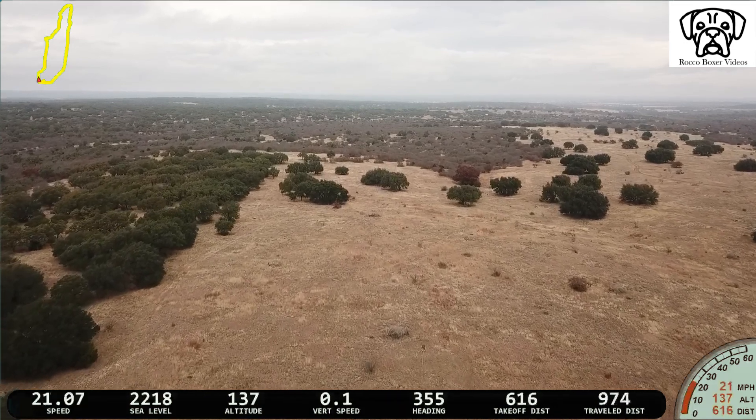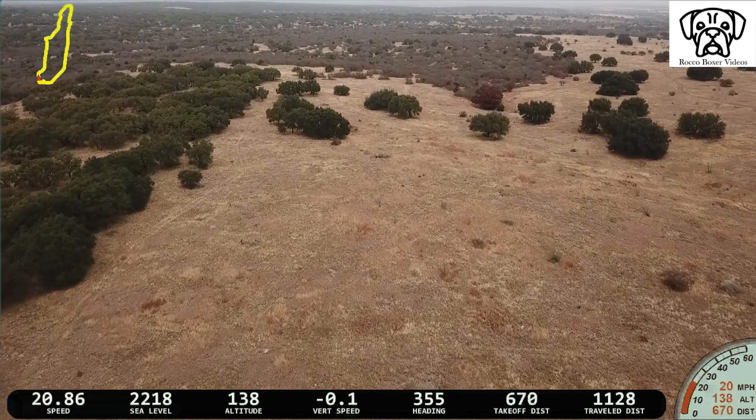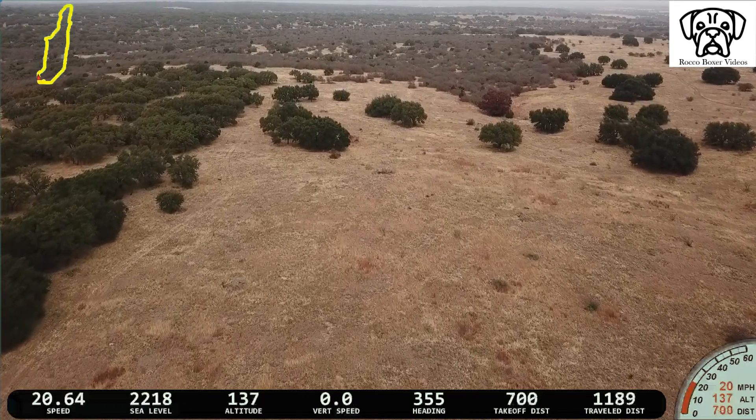All this footage was captured within the bounds of private land and we never went over people or objects of value. Just really some pretty Texas landscape.